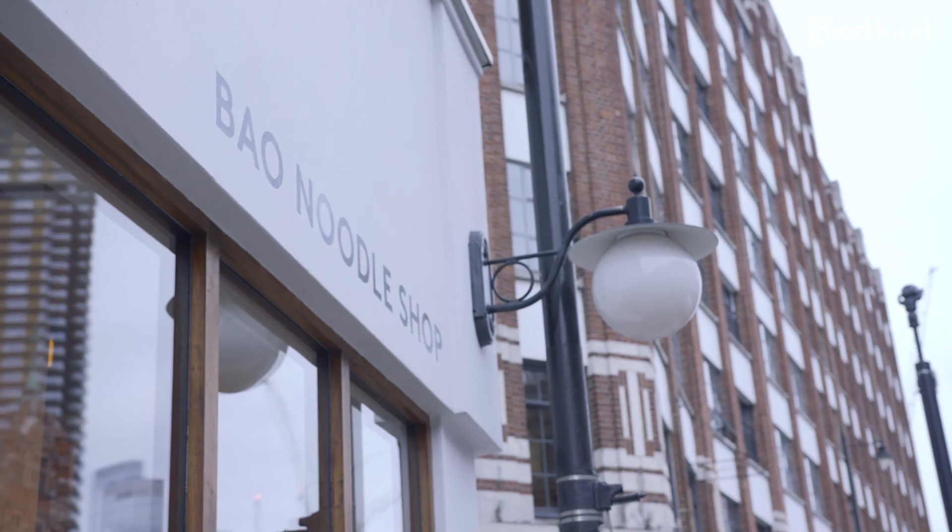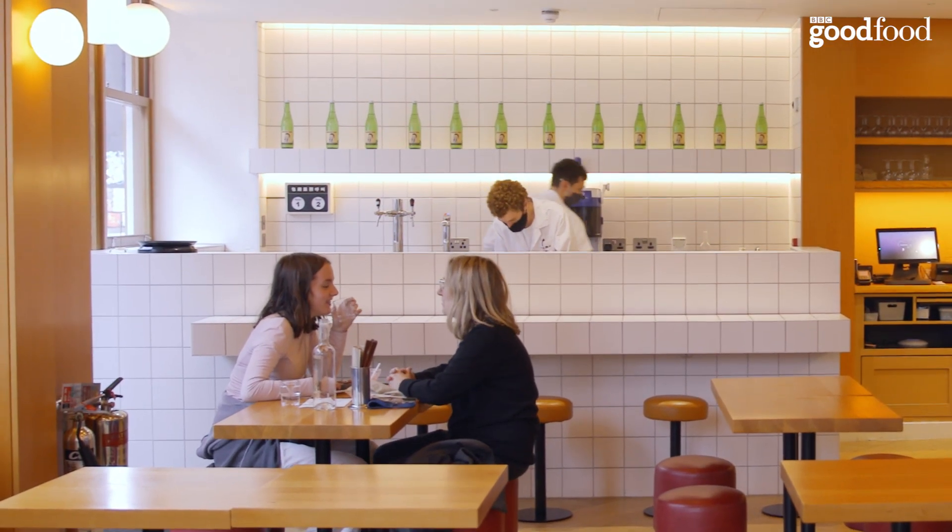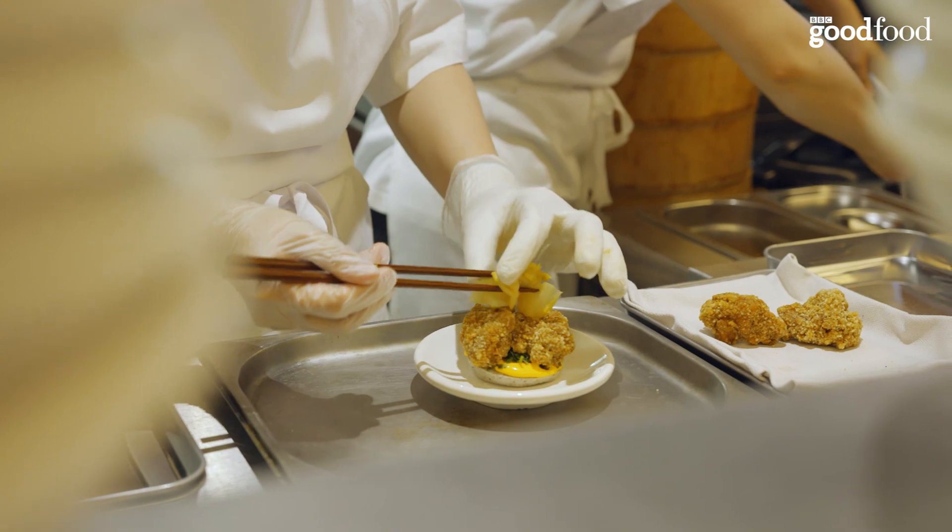I'm Er Chen. I am the co-founder and creative director of Bao. I started Bao with my husband Sheng and Wei Ting, my sister-in-law. And then we went on a road trip to Taiwan after we had graduated — we went around eating, traveling, and had the idea of perfecting the bao recipe.